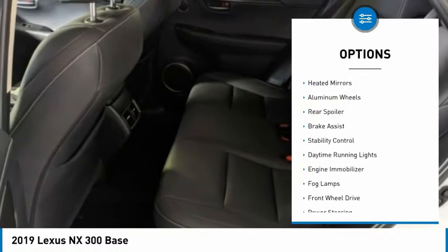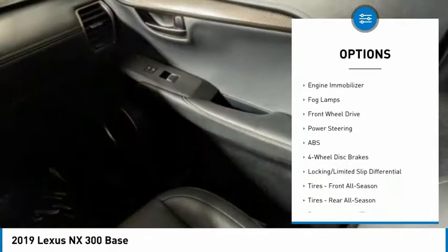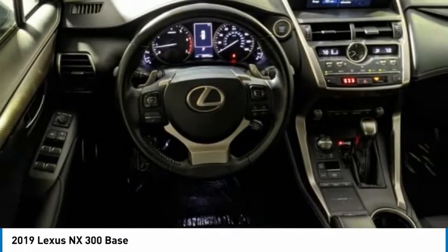Tire pressure monitor, turbocharged, heated mirrors, aluminum wheels, rear spoiler, brake assist, stability control, daytime running lights, engine immobilizer, fog lamps.